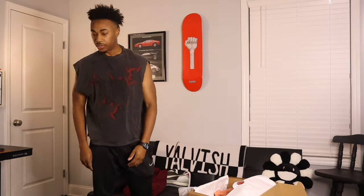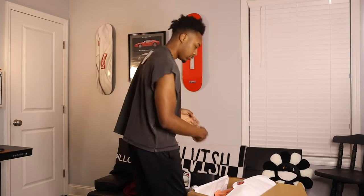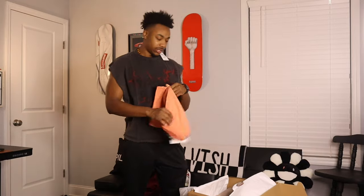We're halfway through. Is this a successful mystery box Zara haul or not? Let me know — should Jay do another one?